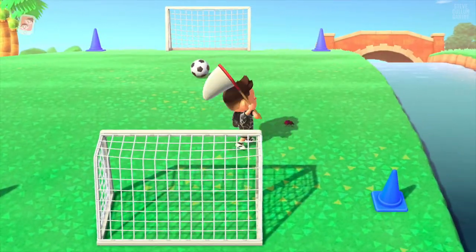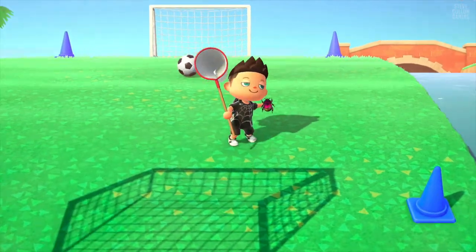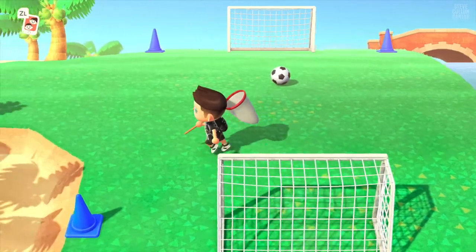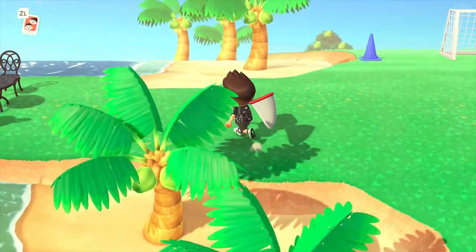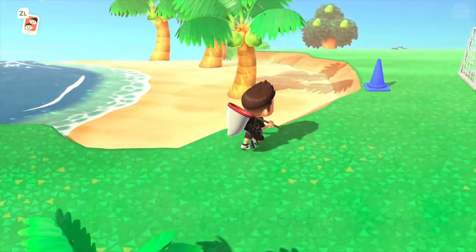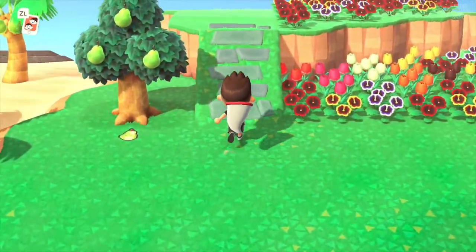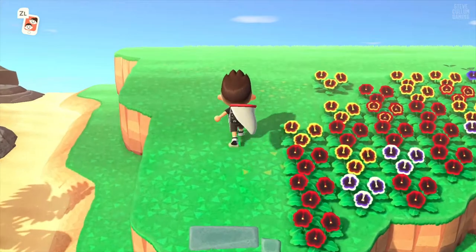But if you don't know what it's like to pay off your loan in Animal Crossing New Horizons, you'll see the low fanfare of what it is to actually pay it off. And then I'll show you what my house looks like at the current moment. I hope you guys enjoy.